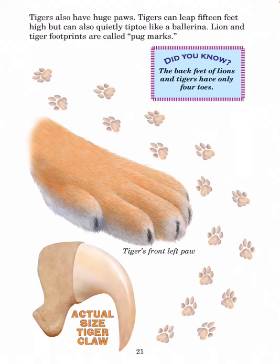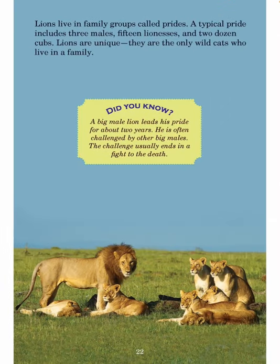Did you know? The back feet of lions and tigers have only four toes. Lions live in family groups called prides. A typical pride includes three males, fifteen lionesses, and two dozen cubs. Lions are unique — they are the only wild cats who live in a family.